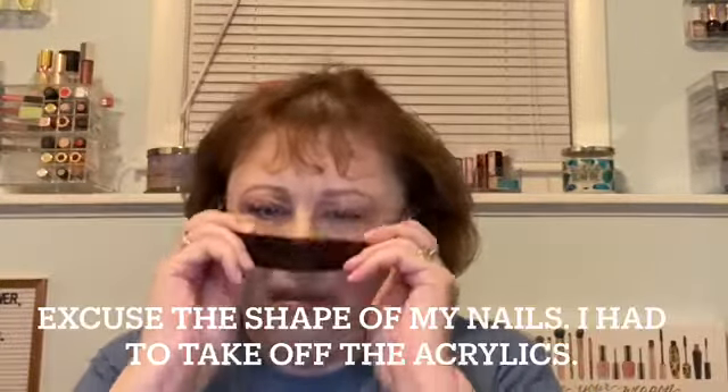I'm back with my nighttime skincare routine. As you can see, I do have makeup on, so the first thing I'm going to do is remove my makeup, then cleanse the skin after that, and then we'll return to the beauty room to apply the remainder of my skincare. I brush my hair back and use a headband to get it all pulled back. What I've been using lately, instead of a cleansing balm, is micellar water — the Bioderma original. This stuff is fantastic; it takes everything off and the eyes don't sting.